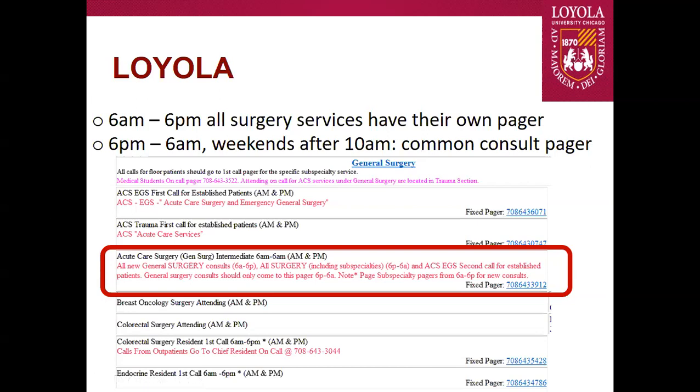On nights or weekends, there is a pager hidden in Care Everywhere under the general surgery tab — the acute care surgery intermediate pager. Only in the red text does it tell you this is for all surgery consults for nights and weekends. There's a lot of confusion about that, and we've tried to update web on call, but no easy fixes there.